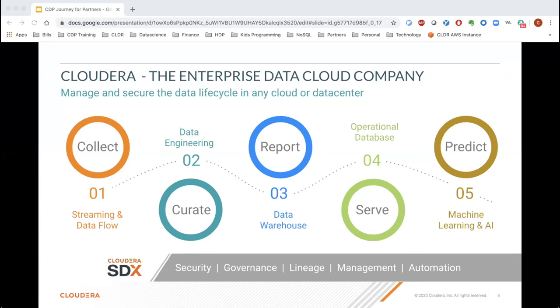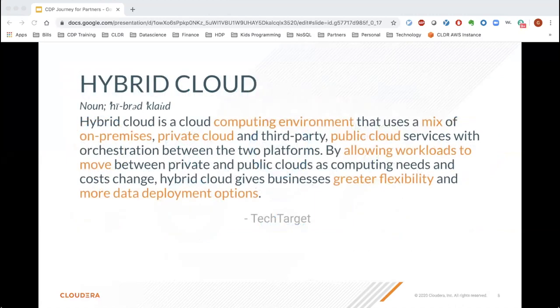Each of these pillars can proliferate data silos, increasing the enterprise's cost of doing business. That's why a common security, governance, lineage, and management layer — what we call the Cloud SDX — is required to manage these different pillars. This brings us to the concept of hybrid cloud. The fragmented landscape is a reality, and hybrid cloud enables you to manage it, move workloads between different deployments — AWS, Azure, GCP, or on-prem — and optimize budgets.